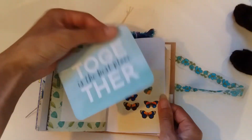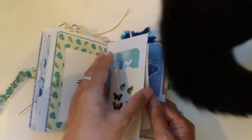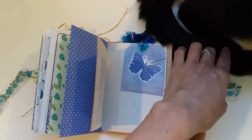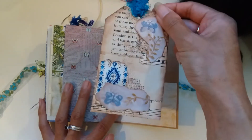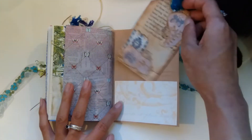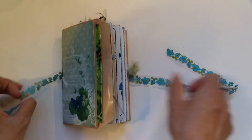This one says 'together is the best place diary.' There's another one of my embellished envelopes, and this is the beautiful tag for this one. I'm so sorry I don't remember who made this — if it was you, please let me know in the comments so everyone can know. Those are the two journals!